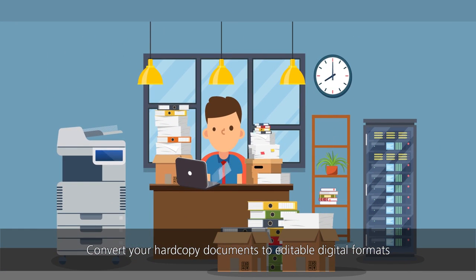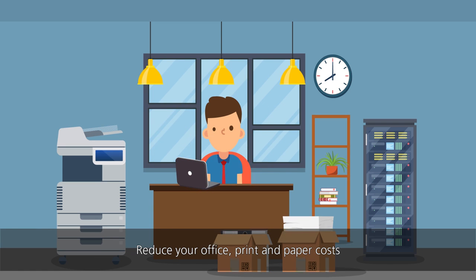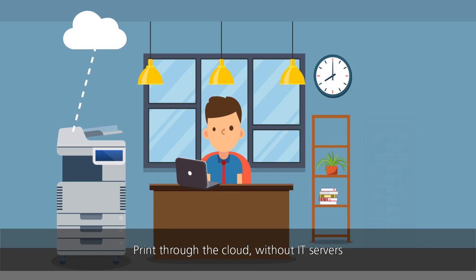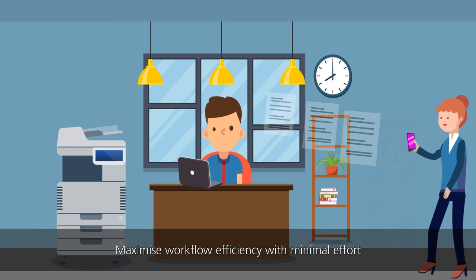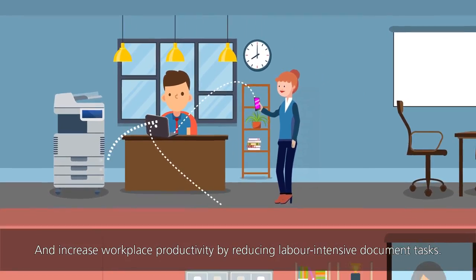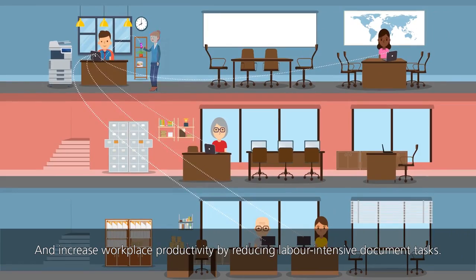Convert your hardcopy documents to editable digital formats. Reduce your office print and paper costs. Print through the cloud without IT servers. Generate reports automatically and keep everything on a single platform. Maximize workflow efficiency with minimal effort and increase workplace productivity by reducing labor-intensive document tasks.